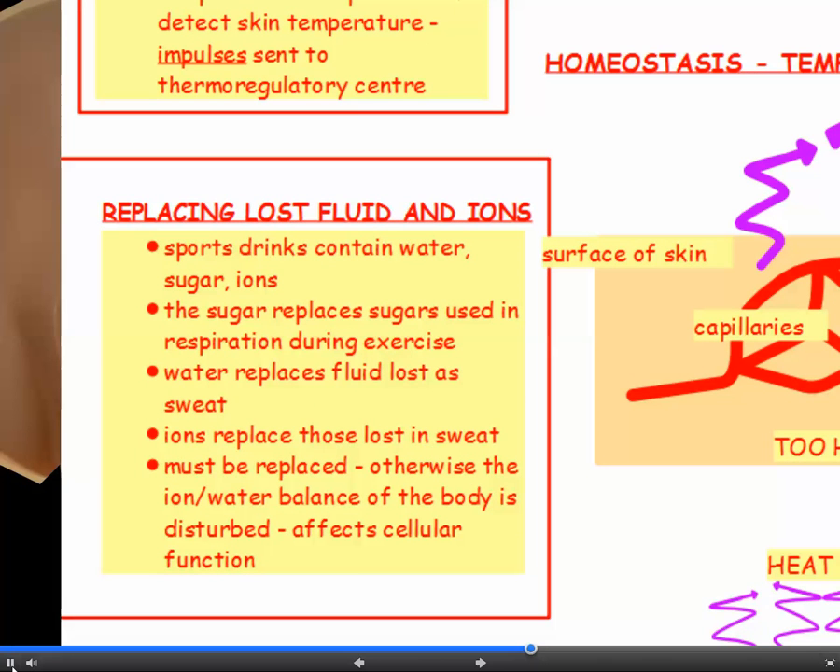Now if you get very hot, or if you're exercising a lot, then some people like to drink sports drinks. These contain water, sugar and ions. The sugar replaces those sugars used up in respiration while exercising. The water replaces the fluid lost as sweat. And because we excrete ions in sweat, these drinks contain ions to replace those lost. These must be replaced because if the ion-water balance of the body is disturbed, it can affect the function of all your cells.